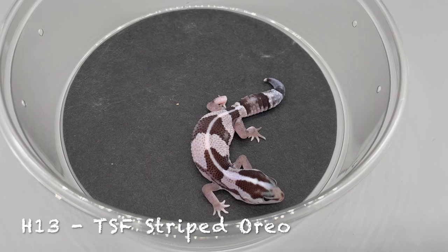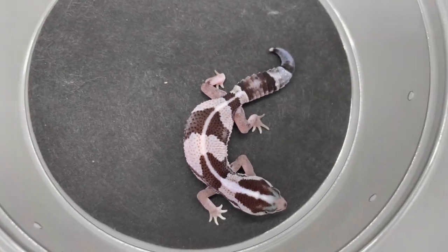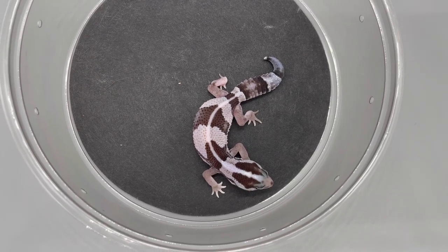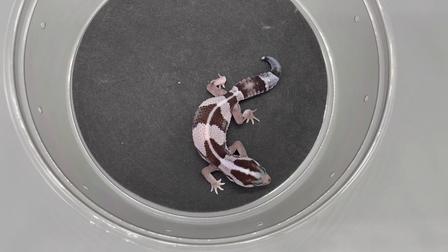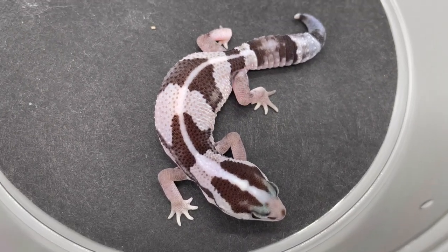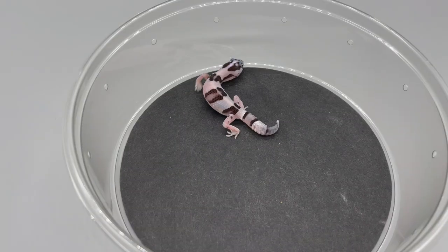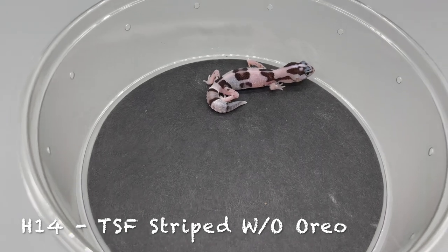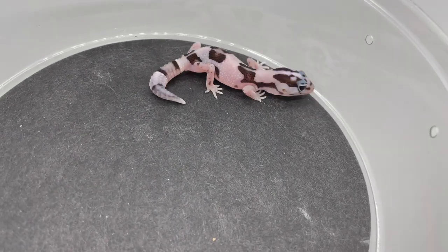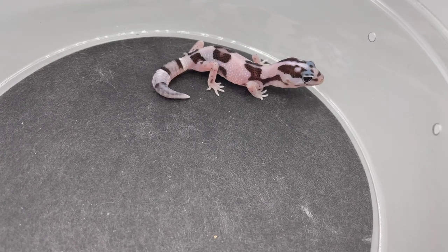H13 — hatched on May 29th, 2022, temperature-sexed female, striped Oreo. H14 — temperature-sexed female, striped Oreo White Alp. I like this one — a little wishy-washy on that stripe.